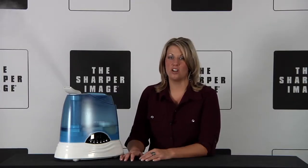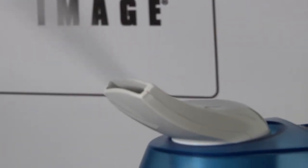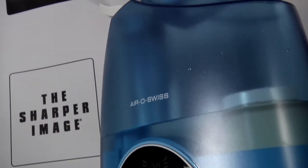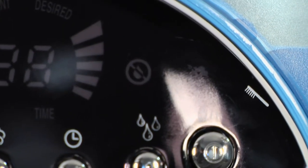Innovative technology automatically regulates the output to create comfortable humidity in your room. It has a transparent water tank and indicator lights for cleaning or refilling. Check it out only on SharperImage.com.